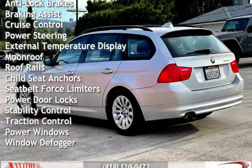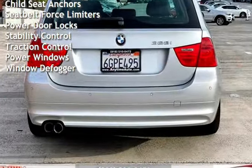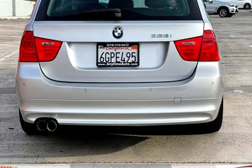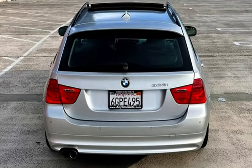Additional features include cruise control, power steering, external temperature display, moonroof, roof rails, child seat anchors, seat belt force limiters, power door locks, stability control, traction control, power windows, and window defogger.